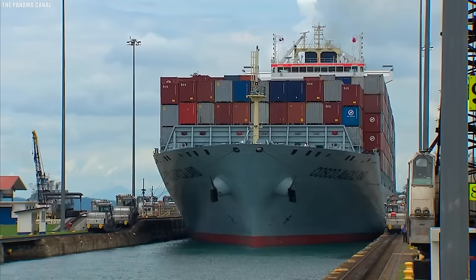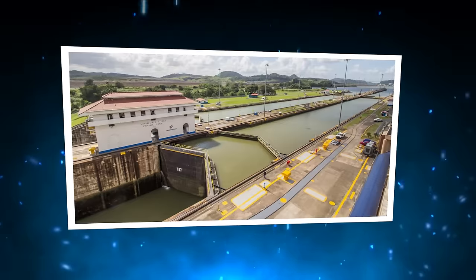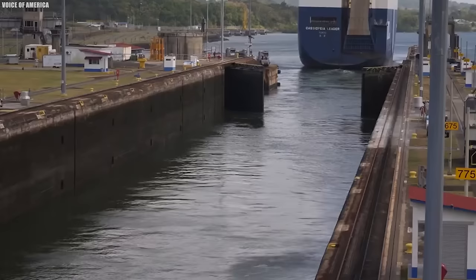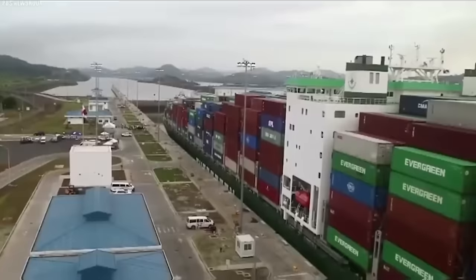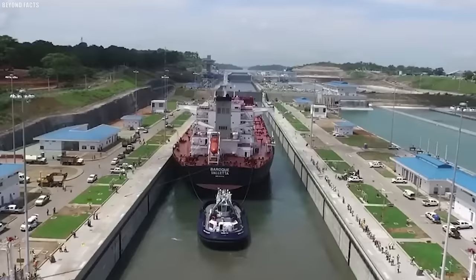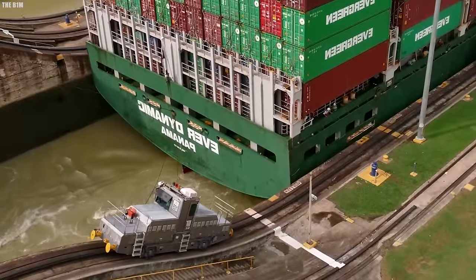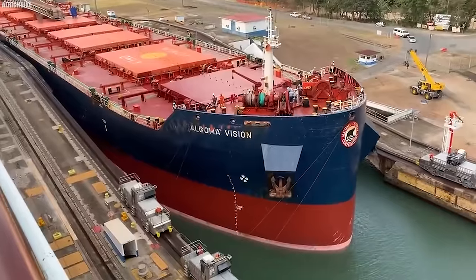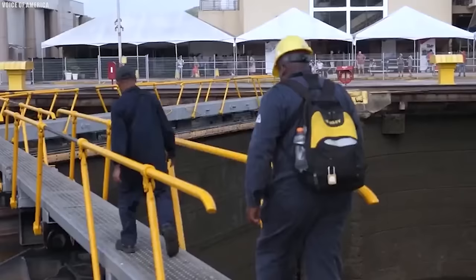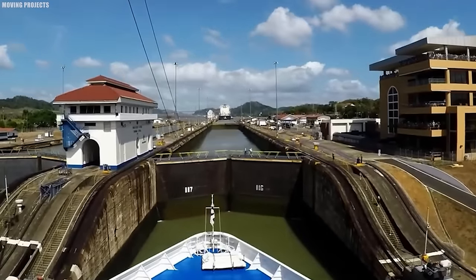At the moment, the Panama Canal's future hangs in the balance, and the potential consequences of its demise are staggering. Global trade could grind to a halt, with product shortages and price hikes becoming the new normal. Panama's economy, heavily reliant on the canal, could take a major hit, potentially triggering a domino effect on other countries. It's a reminder that we're all connected, and global challenges like climate change and environmental degradation can have serious consequences if left unchecked. We need to work together to find solutions before it's too late — not just for the sake of this awe-inspiring feat of engineering, but for the well-being of our planet and everyone on it.